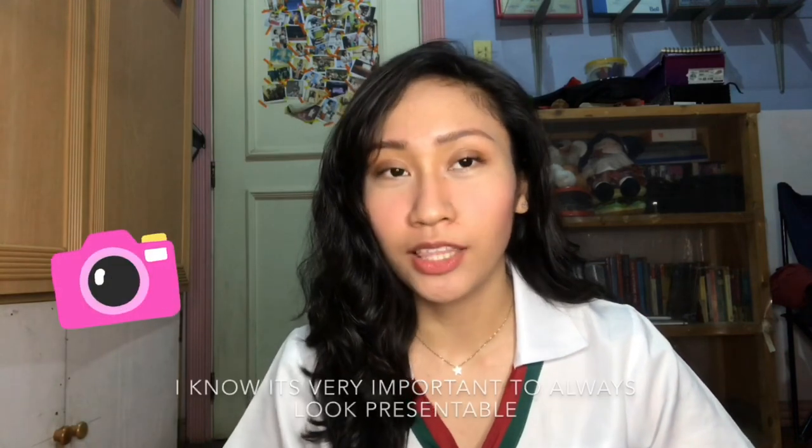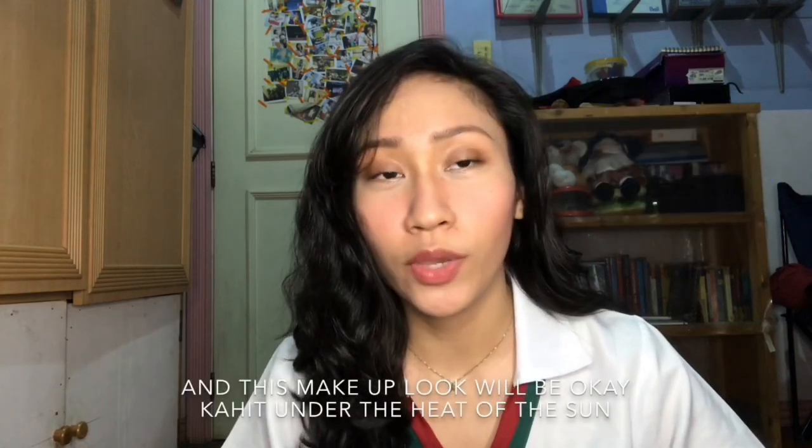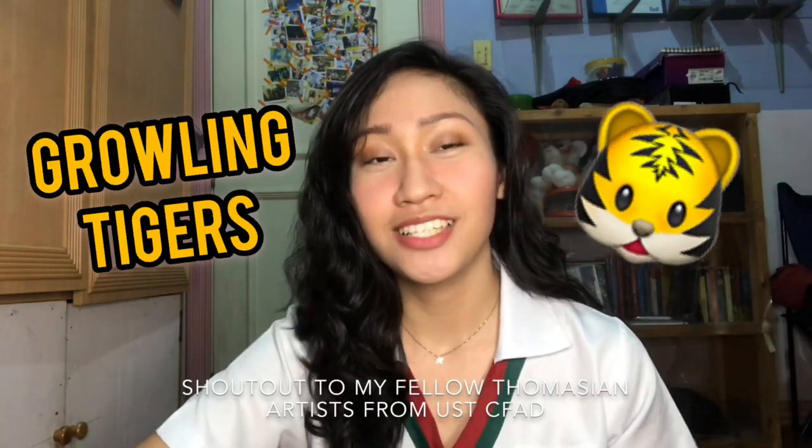Since working student ako, I know it's very important to always look presentable kahit nasa school or kahit nasa work. And this makeup look will be okay kahit under the heat of the sun. Shout out to my fellow Thomassian artists from USDC FAD.